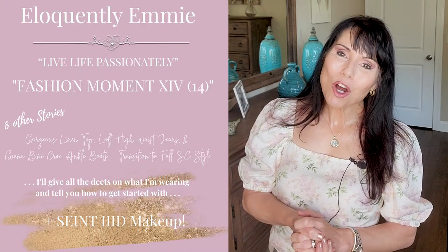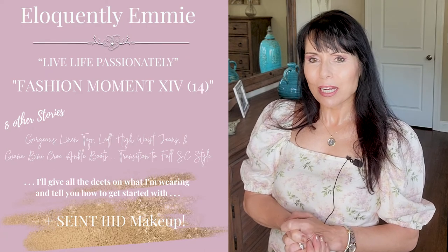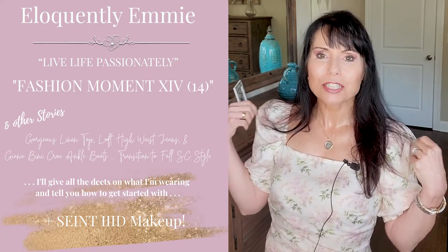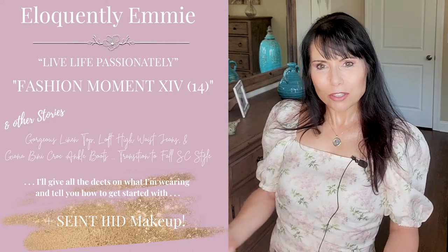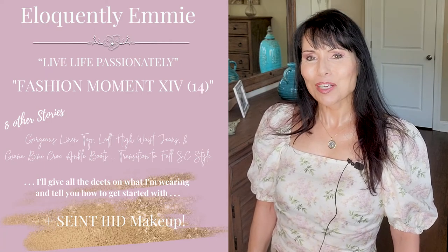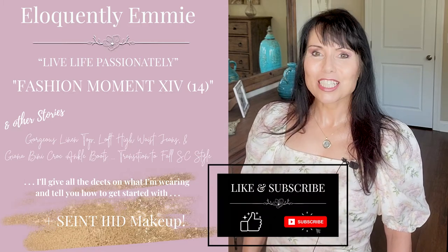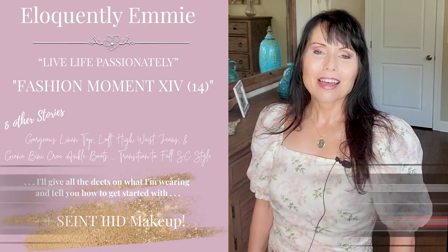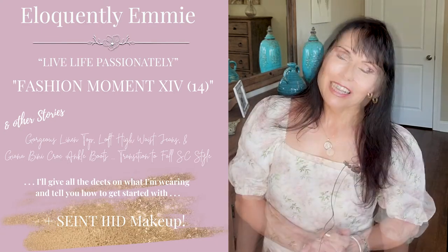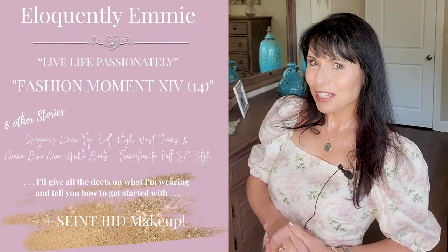I hope you enjoyed Fashion Moment 14 and I hope it gave you some ideas about petite styling and how to take some beautiful blouses that you have through the spring and summer and transition them into early fall and really pull it off. If you like content like this, don't forget to click like and subscribe and hit the bell for notifications. I want to thank you for your time and always remember to live your life passionately.